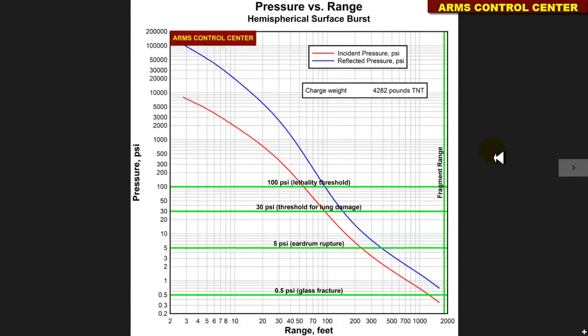Using computer simulations, we estimate that an effective overpressure of 0.5 psi causing glass fracture could hardly exceed a distance of 2,000 feet, roughly 600 meters. Moreover, an effective overpressure of 5 psi causing eardrum rupture is not expected to exceed a distance of 400 feet, roughly 122 meters.